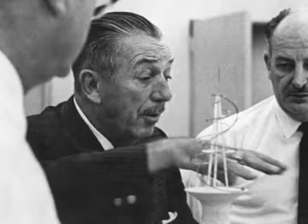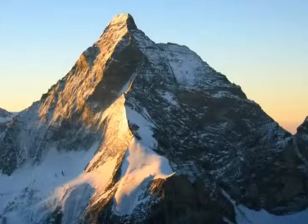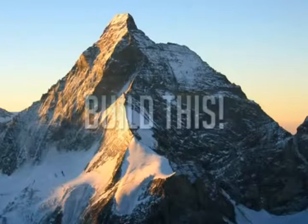He sent a postcard to Vic Green, who was part of his Imagineering team, that showed a picture of the Matterhorn, and he wrote only two words on the back: Build this.